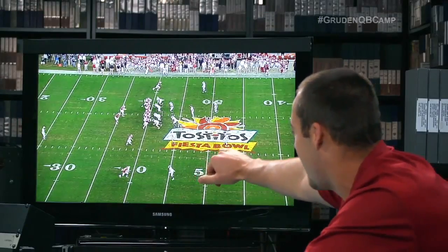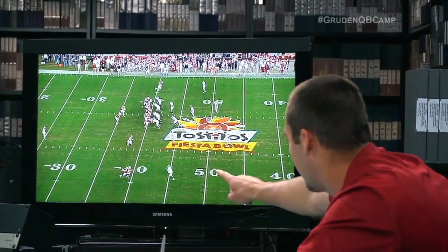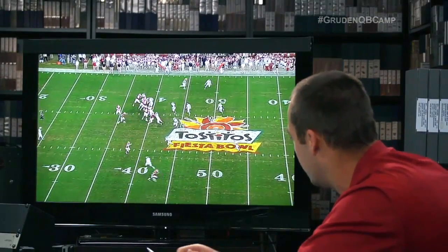We called this 'Tiger' — basically one play wrapped up into one word. Tiger means tempo, Tiger means 98 protection, Tiger means this route combination where we're faking the bubble and running a go ball. The Z has a read: go ball — so if the safety's over the top, he's snapping it off, running almost a 20-yard dig. Since the safety was so flat, he just ran right by him.